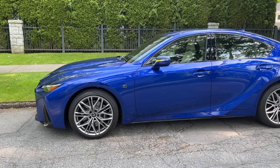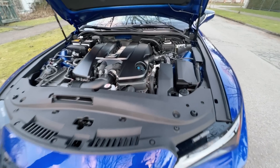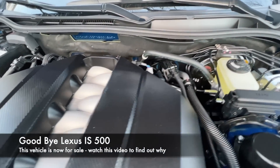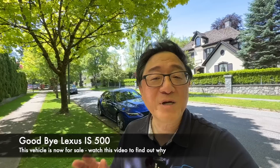It's a beautiful, amazing sports sedan with a magnificent V8 engine — it's the best part of the vehicle. But it might surprise you: I'm going to be selling this vehicle and buying something else, because it doesn't quite fit my need. I buy and sell cars all the time as part of the way to try different models and showcase them on my channel.